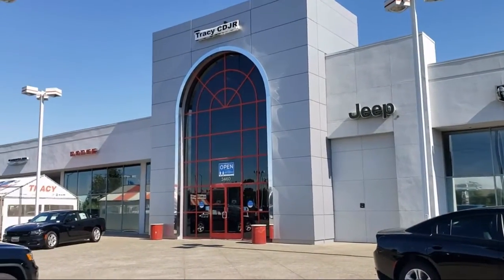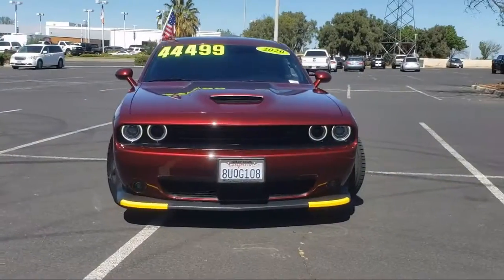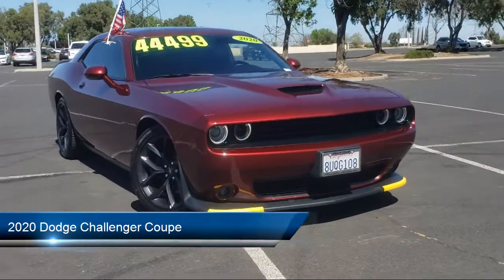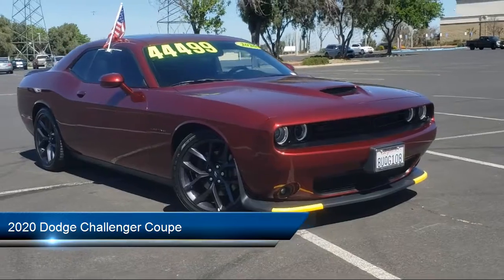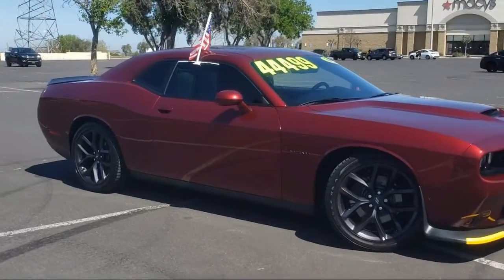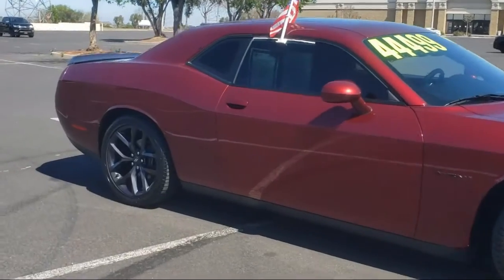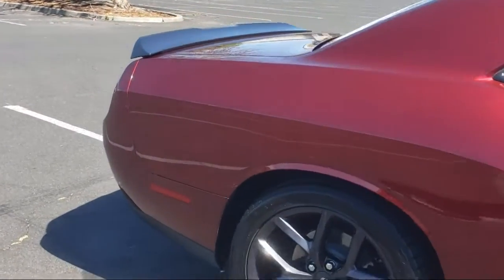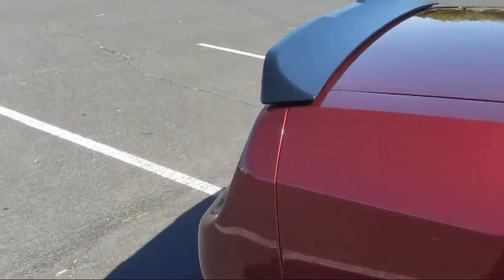Welcome to Tracy Chrysler Dodge Jeep Ram. Here's a look at another one of our great vehicles from our inventory. It comes equipped with Uconnect with 7-inch display, heated door mirrors, 20-inch satin carbon aluminum wheels, Quick Order Package 28H, Performance Seating, and Park View Rear Backup Camera.